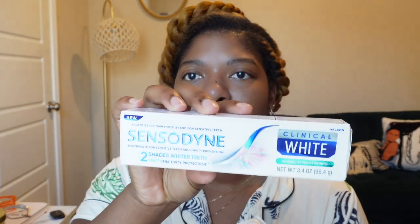Of course, I needed a new toothpaste. So I got the Sensodyne Clinical White Enamel Strengthening Toothpaste — two shades whiter with 24/7 sensitivity protection. I love Sensodyne toothpaste, especially since I've had some cavities filled. This has been great for making sure they're not sensitive when I eat hot or cold food. Shout out to Sensodyne. Anything that's going to make my teeth whiter, I'm here for it.